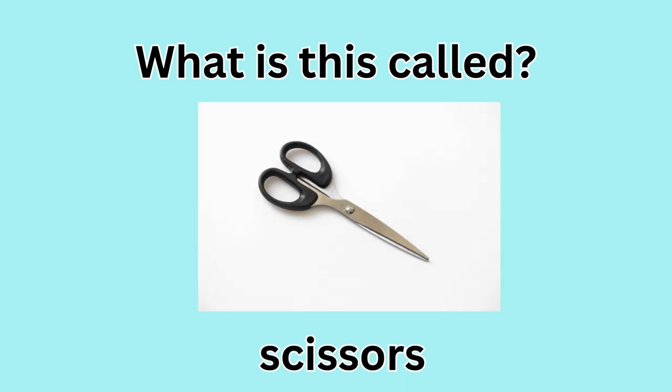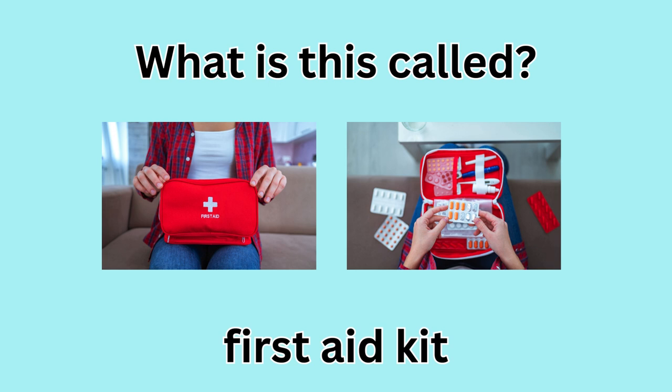What is this called? Scissors. What is this called? First aid kit.